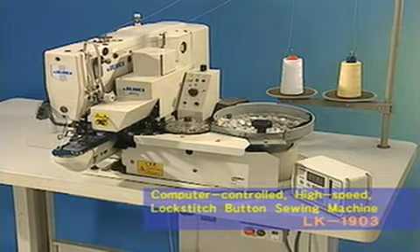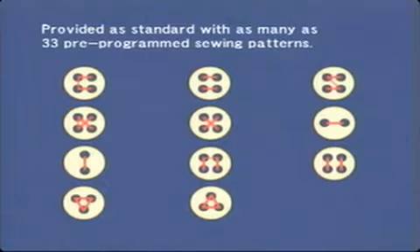The LK1903 marks the launching of a new era in lock-stitch button sewing with increased speed and improved sewing capability. Provided as standard with as many as 33 pre-programmed sewing patterns, this computer-controlled machine not only flexibly responds to many different types of sewing specifications, but also performs cycle sewing using different sewing patterns in combination.